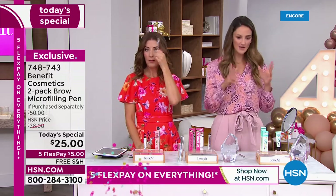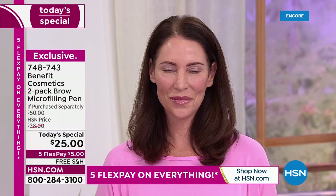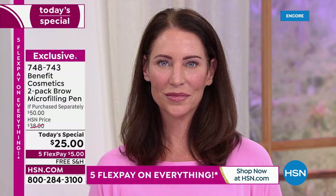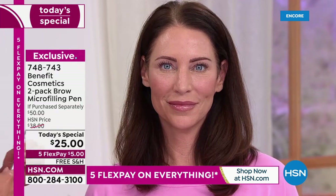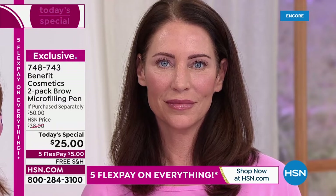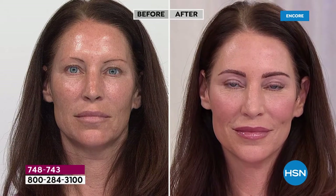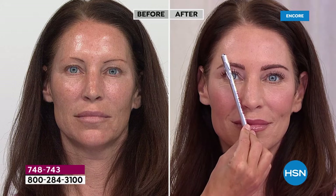Give us a few tips — where to start, where to end, the start, arch, and end. So Tresia is wearing the medium shade. This is the start of your brow — line it up with your nose and go straight up. The arch goes right through the pupil on the side of the nose. And the end, where you want your brow to end, is right at the corner of the eye to the corner of the nose.